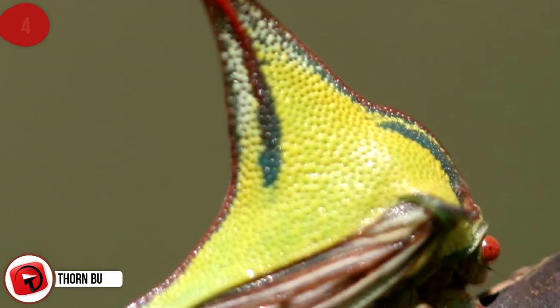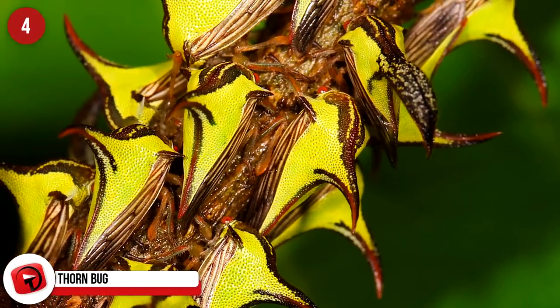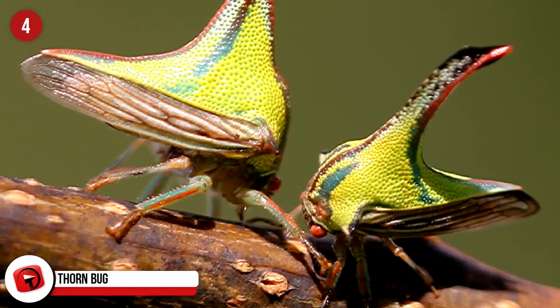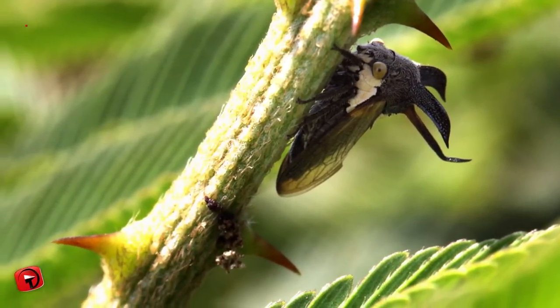Thornbug: Related to cicadas and leafhoppers, thornbugs are masters of disguise — they look like thorns on a branch as opposed to a tasty treat for a predator. They have enlarged and ornate pronotums, which look sharp and inedible. Very few predators would be willing to take a chance on this one.